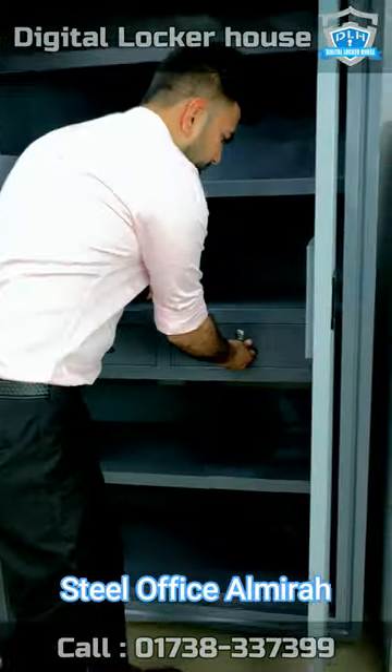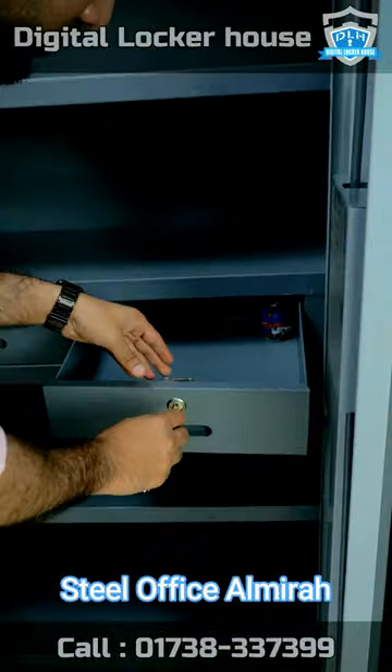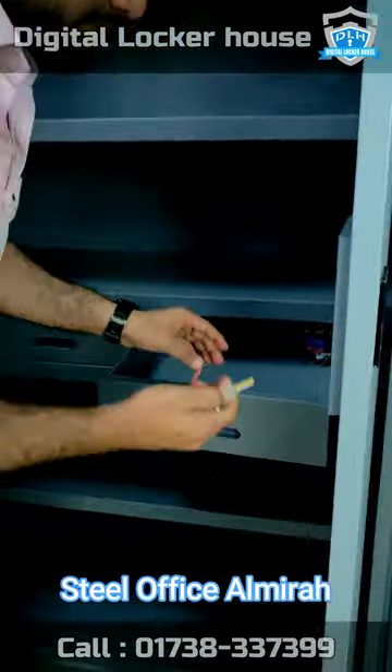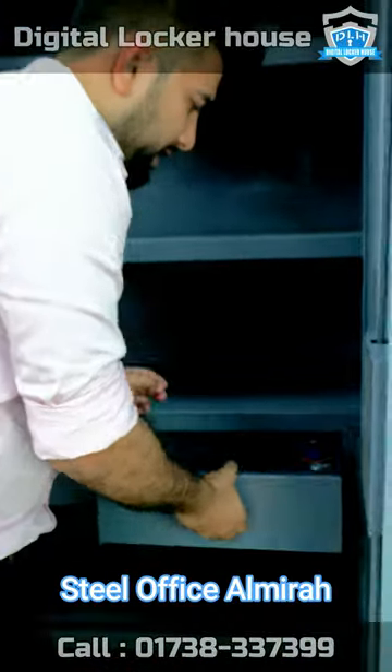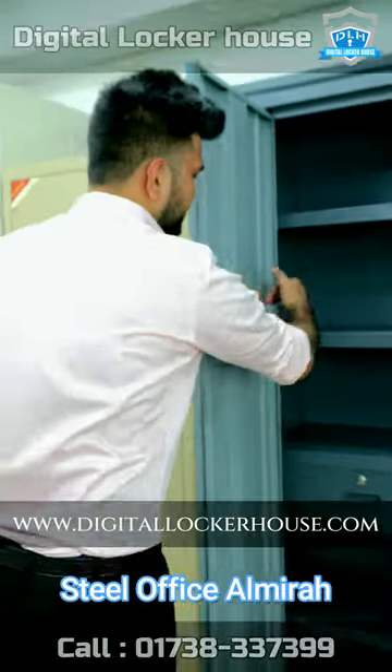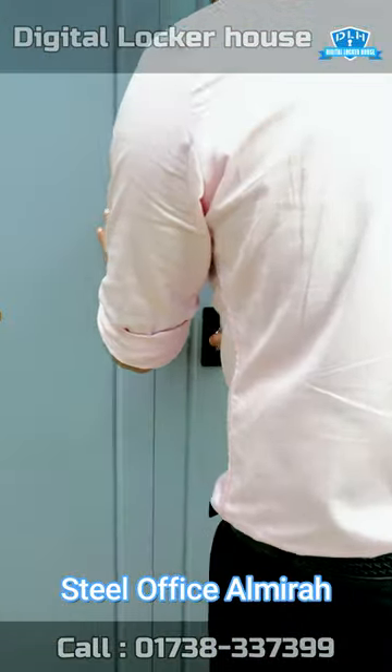Here is a drawer. It is very heavy. Here is a hidden chamber. It is very easy to keep it. Here is a drawer. You can make a drawer. Here is a drawer.